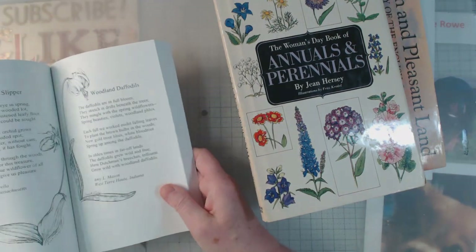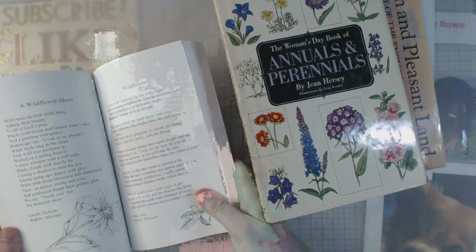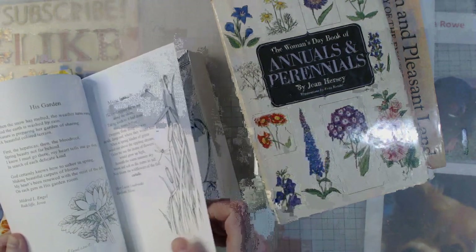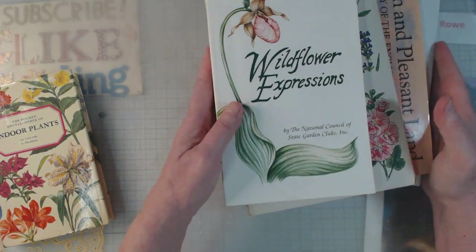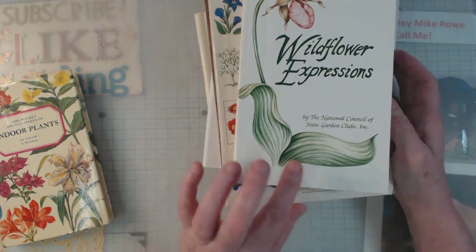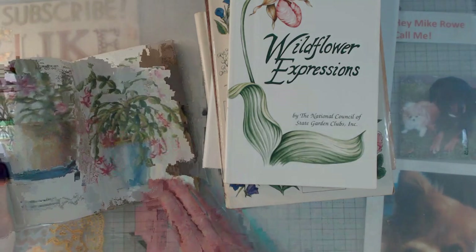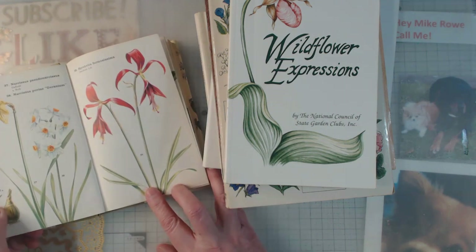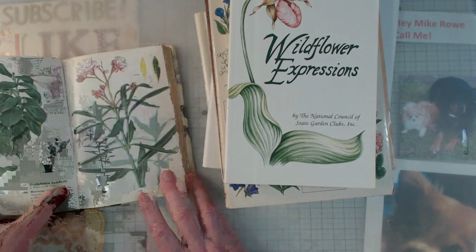Here is another whole book of poems and little stories — all on one page, so I could cut out these pages and have a story on both sides. This one is all about wildflowers — I think it's a collective from all the state garden clubs. Then this one is about indoor plants, and the pictures are just great. You could cut out a page and not have to do anything with it on both sides. Another great little book to have.